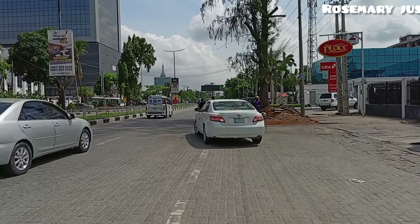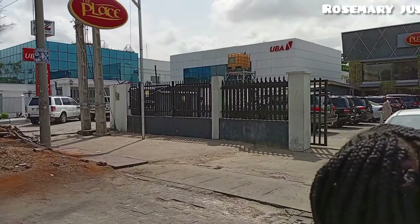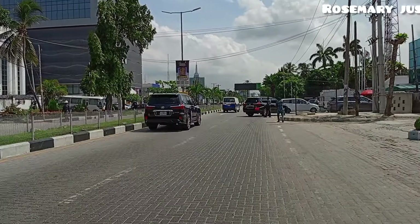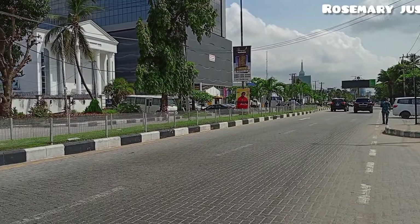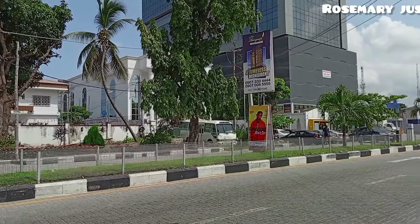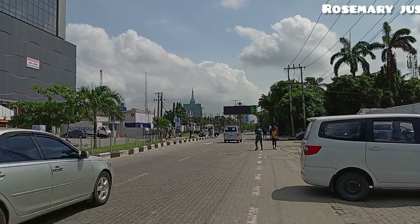There is another bank here — UBA Bank. And I notice it's like there is a mall here, there is a bank — this UBA Bank — and a nice place where you can eat. I love that building ahead: First City Monument Bank — FCMB Bank — that's another bank there. There are so many banks here, and offices are located here too.